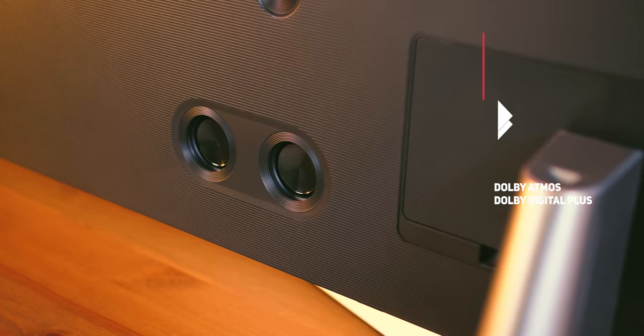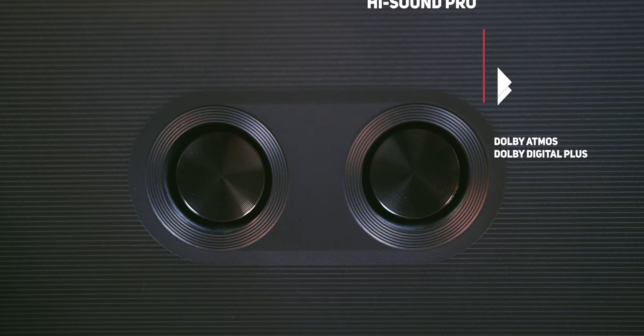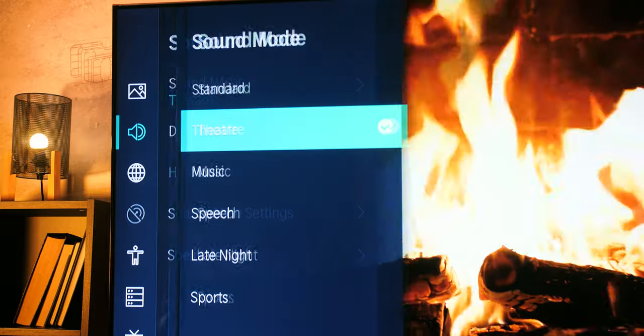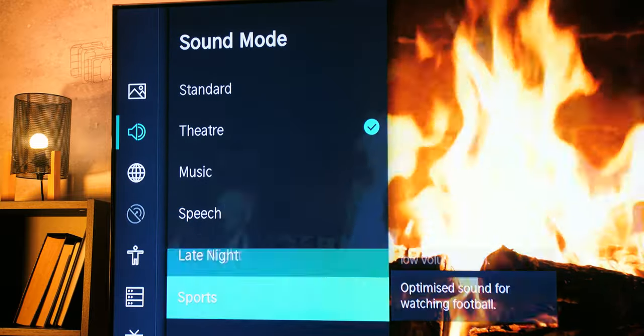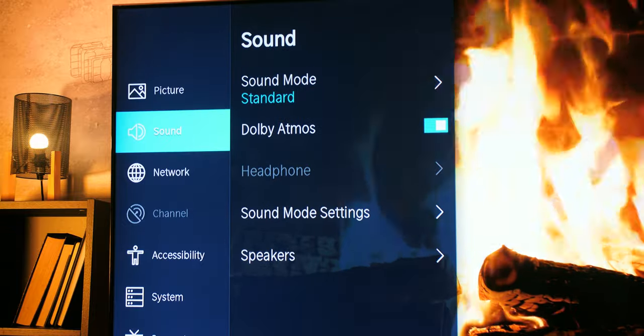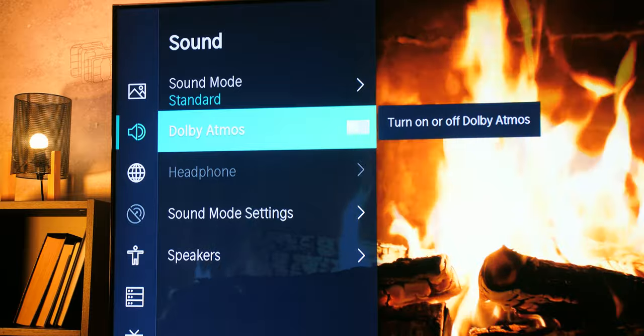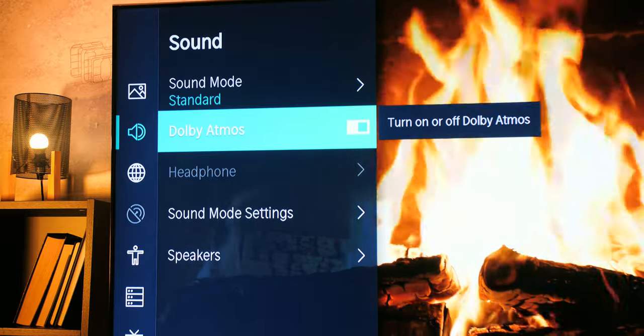As expected, the sound is similar to the U7B given the identical design. Although the bass does not go too low, the overall sound impression is pretty solid with enough bass, a pleasant frequency balance, and enough loudness with 2×15 watts of power. Sound adjustments can be made via predefined profiles and a 5-band EQ, and Dolby Atmos — which we liked on the U7B — is again very well implemented and gives a nice sense of space.